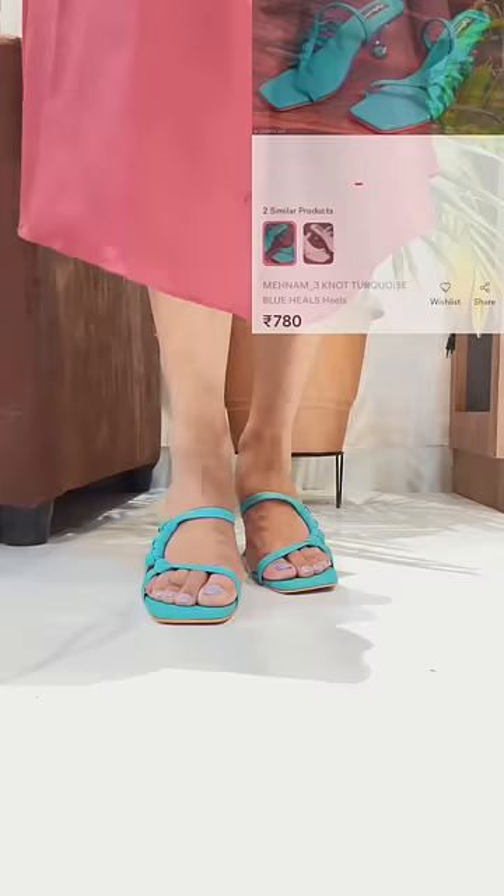The second heel was a pretty sky blue color, 780 rupees. It was very smart and comfortable wearing it.